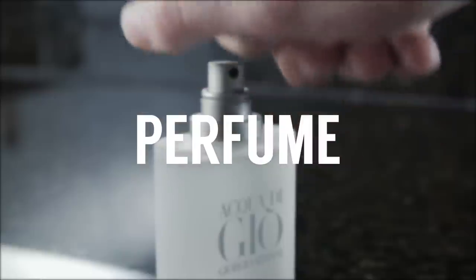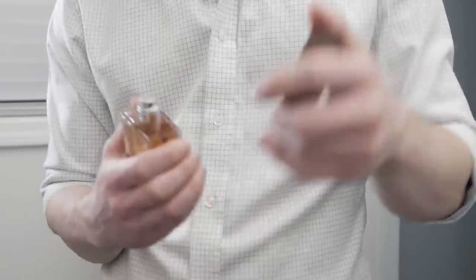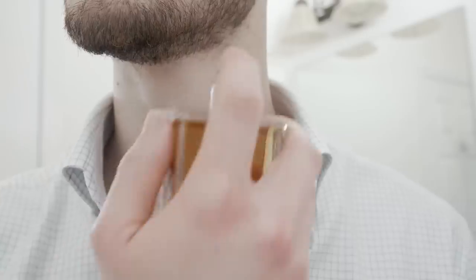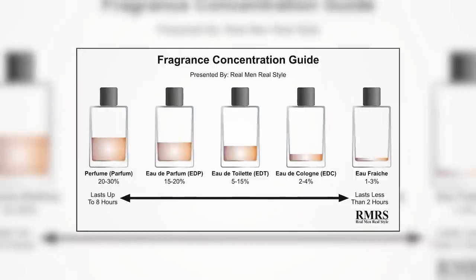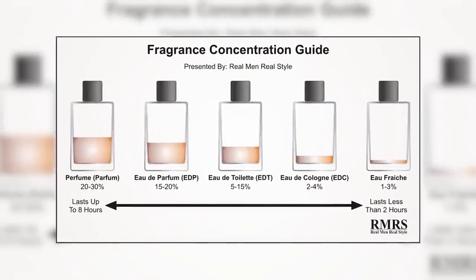Let's start off with perfume. A lot of guys hear perfume and think it's for women — not true. Perfume is genderless and this is going to be one of the stronger fragrances out there. When we're talking strength, we're talking about the spray composition — what percentage is the essence of the perfume. The higher the percentage, in general, the stronger and the longer the fragrance is going to last, and this is a good thing for most of you.